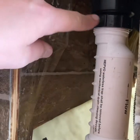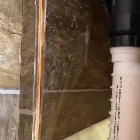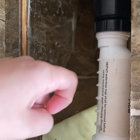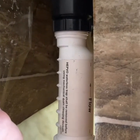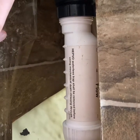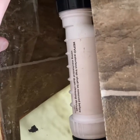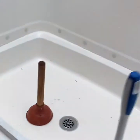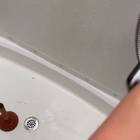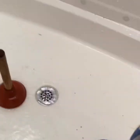All I had to do was remove it with my wrench, twist this piece off, flip that rubber piece back the other way, and test the water to see if it was going to go down.